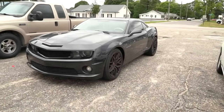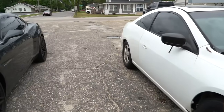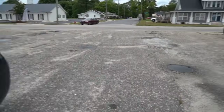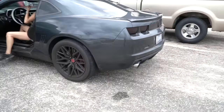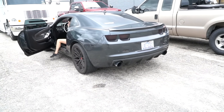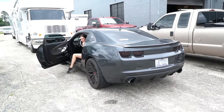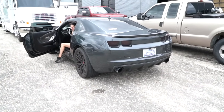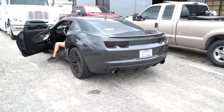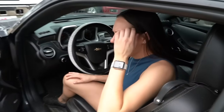They fire up the car to try to demonstrate the rough idle. It has no muffler currently so it's very loud. The car won't act up while filming, of course. They mention they're getting rid of the current exhaust and going all Speed Engineering front to back. The check engine light is off right now — it goes on and off intermittently.